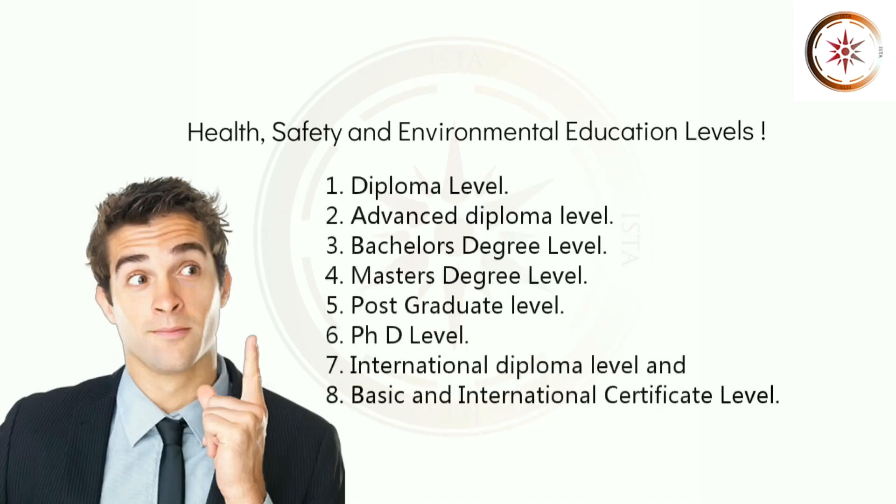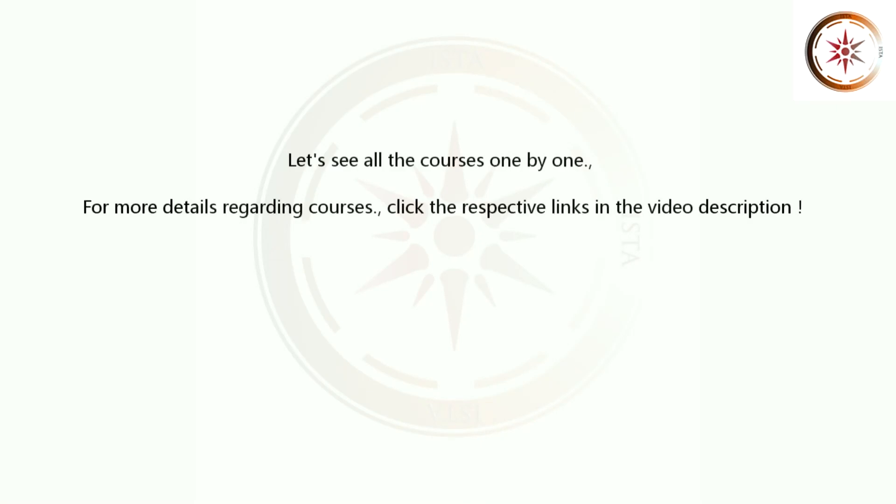1. Diploma Level. 2. Advanced Diploma Level. 3. Bachelor's Degree Level. 4. Master's Degree Level. 5. Postgraduate Level. 6. PhD Level. 7. International Diploma Level. And 8. Basic and International Certificate Level. Let's see all the courses one by one.